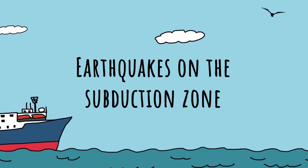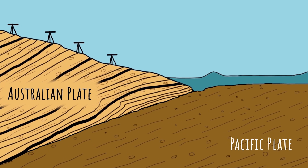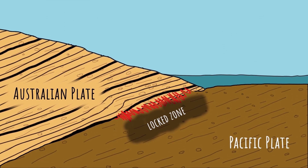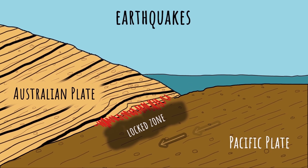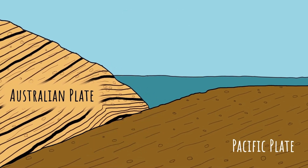Earthquakes on the Subduction Zone. Sometimes the movements between the plates aren't slow but sudden and fast, resulting in damaging earthquakes. Large earthquakes can occur on the subduction zone after the plates have been locked together for a long time, perhaps for hundreds or even thousands of years. Over many years of locking, enough stress and pressure builds up on the fault that eventually the fault breaks, allowing the plates to suddenly slip past each other in an earthquake.